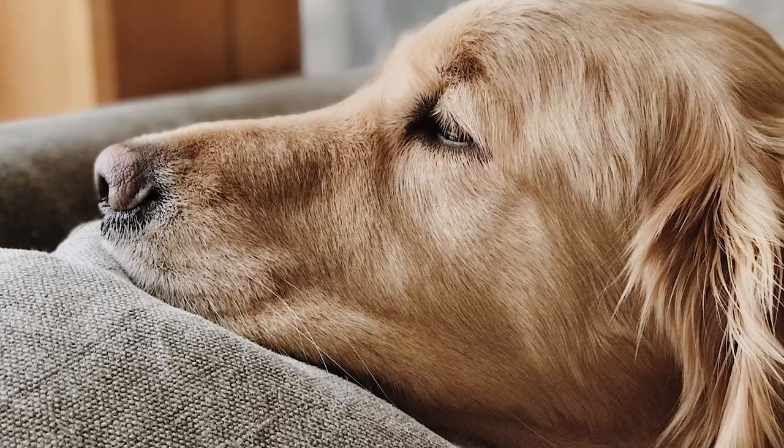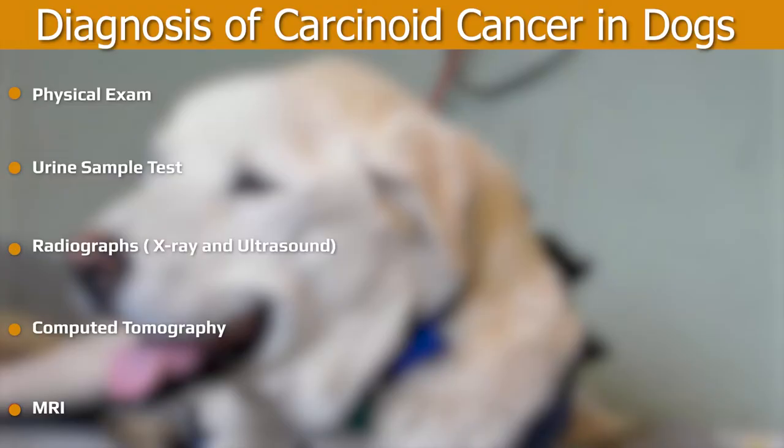Physical exams are often first done by veterinarians, who will recommend further testing if clinical signs are present or suspected. Diagnostics such as ultrasound may help determine the status of the tumor, whether it's massive, diffuse, or nodular. Needle aspiration and biopsy are methods to further check the histology of the tumor and can help determine if it is malignant or benign.